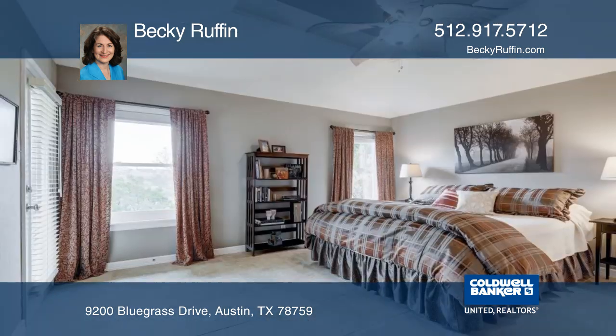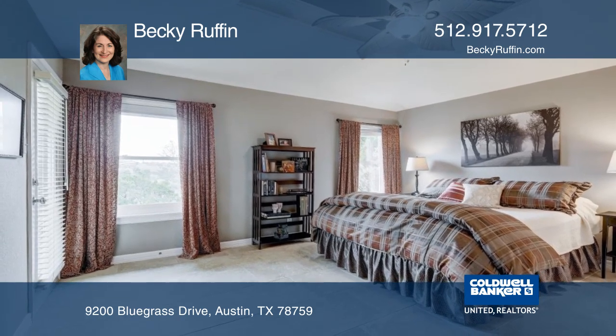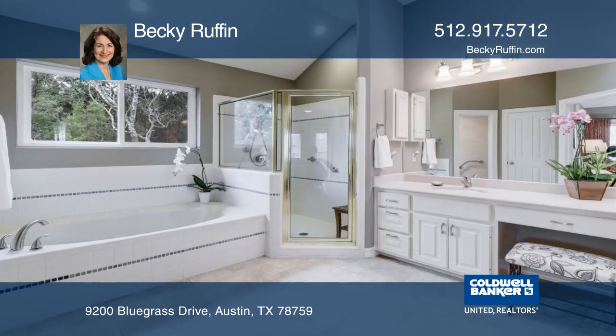The home boasts a spacious master suite with a wall of windows, large soaking tub, separate shower, and double vanity.